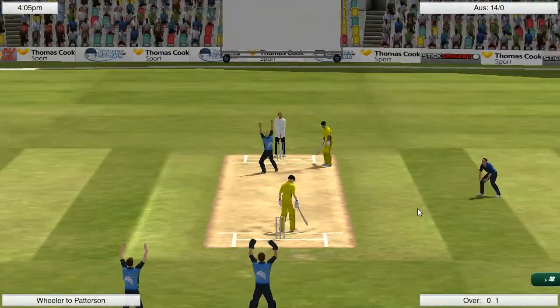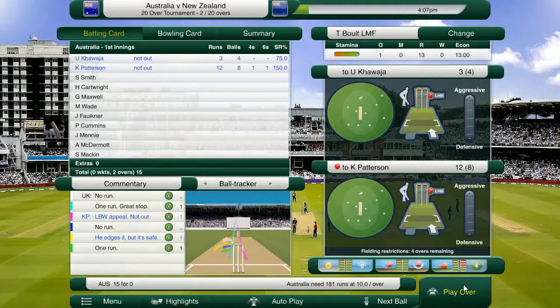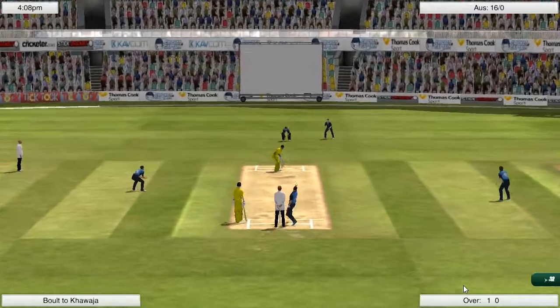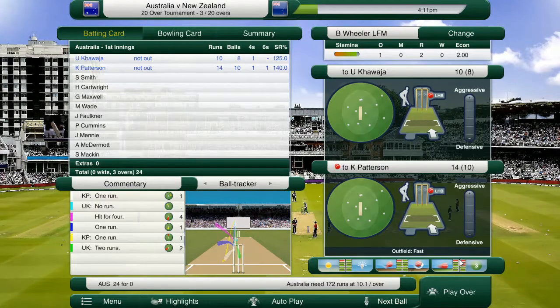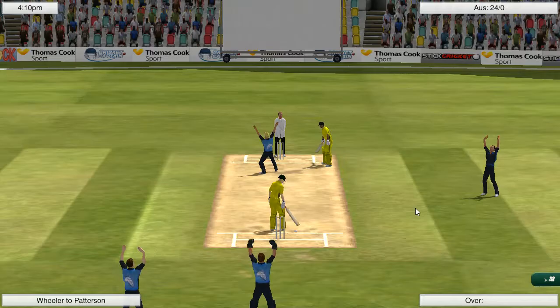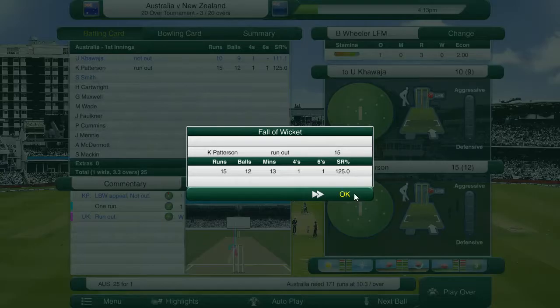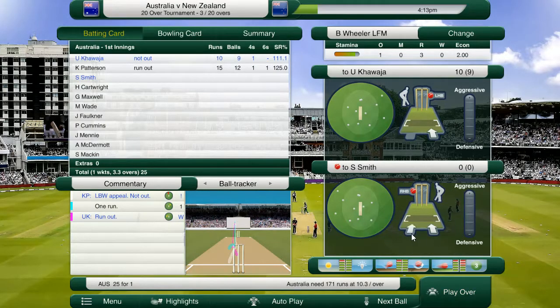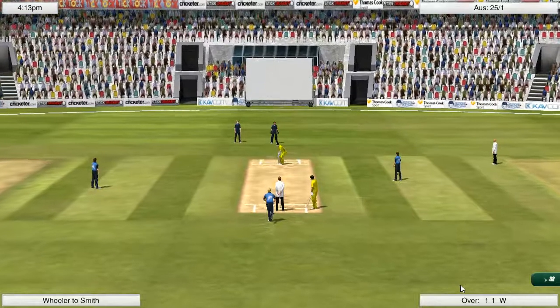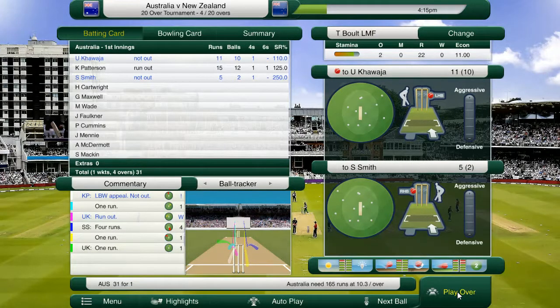There's a lot of new players in here, a lot of names that I'm not 100% sure about. Pattinson — I'm not sure who he plays for. Hilton Cartwright is in the side at number four, Matthew Wade at number six. Faulkner, Cummins, Joe Minney, McDermott. And then Curtis Patterson at number 11, who I believe plays for one of the Sydney Thunder or Sydney Sixers — one of the two Big Bash sides. He's gone — 15 off 12. Usman Khawaja in as well, he's 13 off 13.